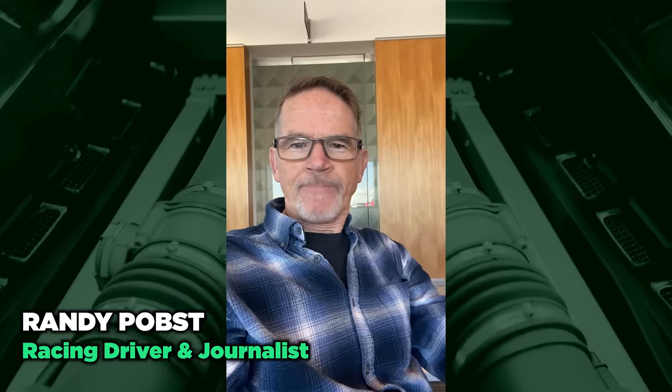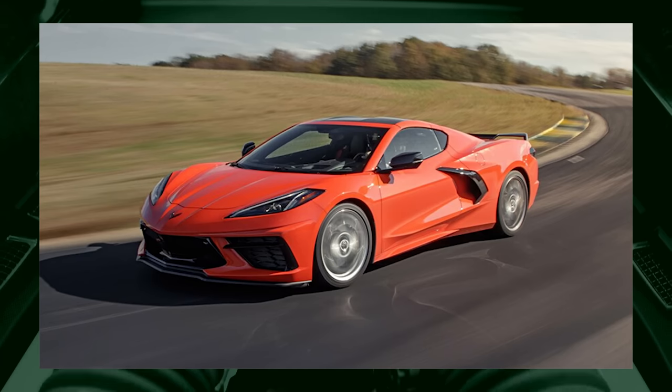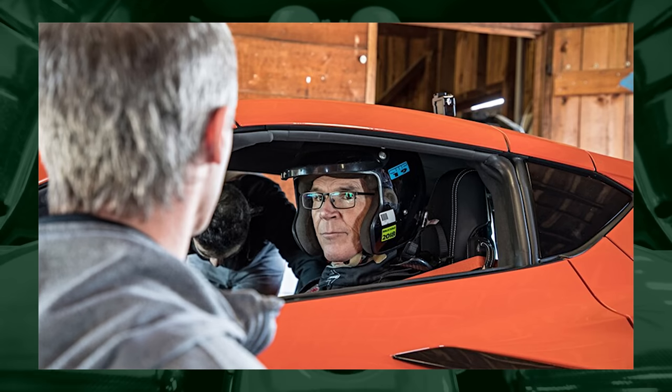Best cheap sports car? Well, cheap is a relative term, so let's work our way down. Cheap supercar? I drive them all the time. Corvette C8 — does 91% of cars three or four times its price, does a few things better like ride, and helps people live the good life.